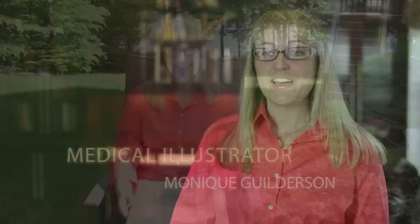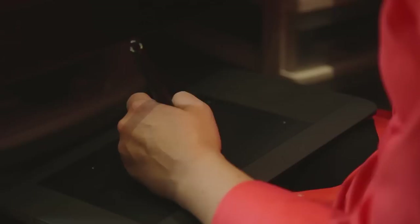The coolest part about my job is I get to draw for a living. A medical illustrator is someone who creates visuals of health and medicine and science in order to help researchers, help doctors, and really to help everyone understand their own health a little better.